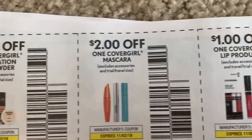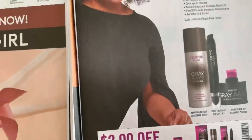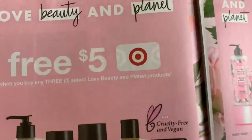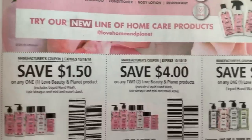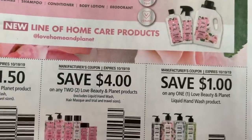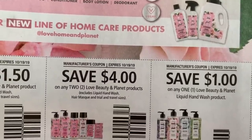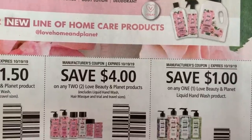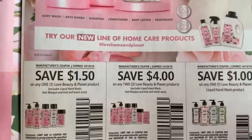Some new CoverGirl coupons and $2 off Gray Away. Target is having a promotion where when you buy three Love, Beauty, and Planet products you get a $5 Target gift card — that should be a pretty great deal. We have coupons for $1.50 off one and $4 off two on those products. I really like the hand wash. Not sure if it's included in that promotion — generally it isn't; it's select products. The Love Beauty and Planet coupons are a limit of two.